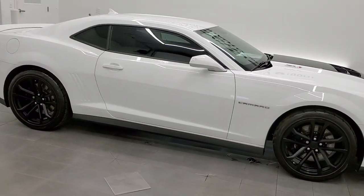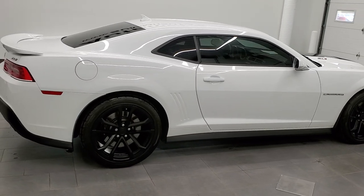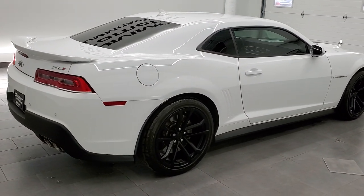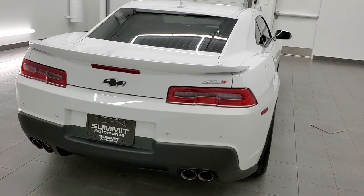This 2015 Chevrolet Camaro ZL1 is stock number 11996Z. We are here at Summit Automotive in Fond du Lac, Wisconsin, your new and used sports car headquarters.